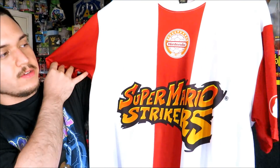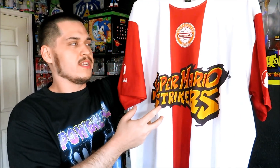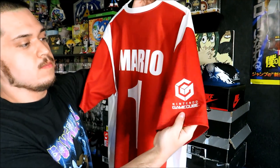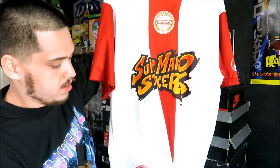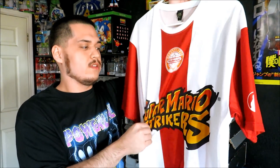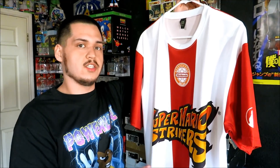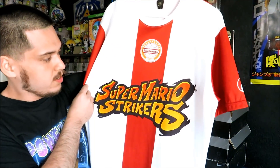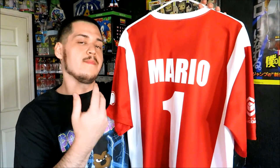This next jersey a lot of people probably aren't going to like as much as I do, but being the gamer that I am, I just really love this jersey — and it's the Mario Strikers soccer jersey. This one came out as a promo item when the game came out on the GameCube. Number one Mario on the back, and you got the GameCube logo on the sleeve. You got 'Nintendo 2005' down here when the game came out. I don't remember exactly how much I paid, but it was like $2.99 or $3.99 — it had stains on it, but the stains came out. I'm not even a big soccer fan, but I am a Mario fan.